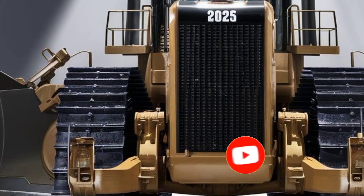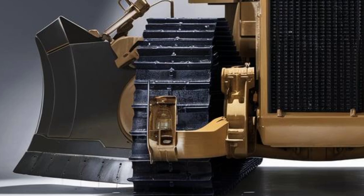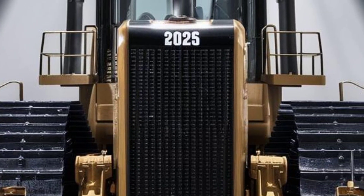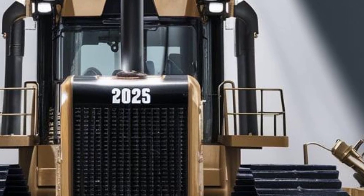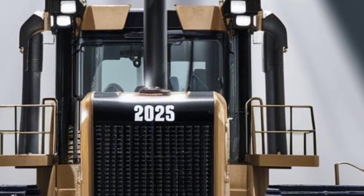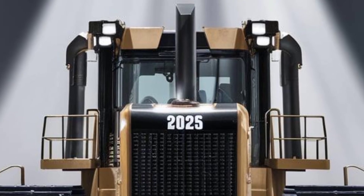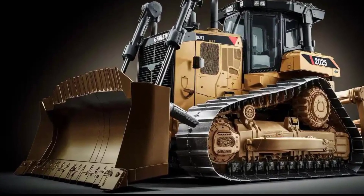Welcome back to the channel. If you're into heavy equipment, construction tech, or just love the raw power of modern machinery, you're going to want to stick around for this one. Today we're diving deep into one of the most anticipated machines in the industry — the 2025 Caterpillar D8. It's bigger, smarter, and tougher than ever before, and we're breaking down everything you need to know, from its bold exterior and operator-focused interior to its performance specs and price tag.